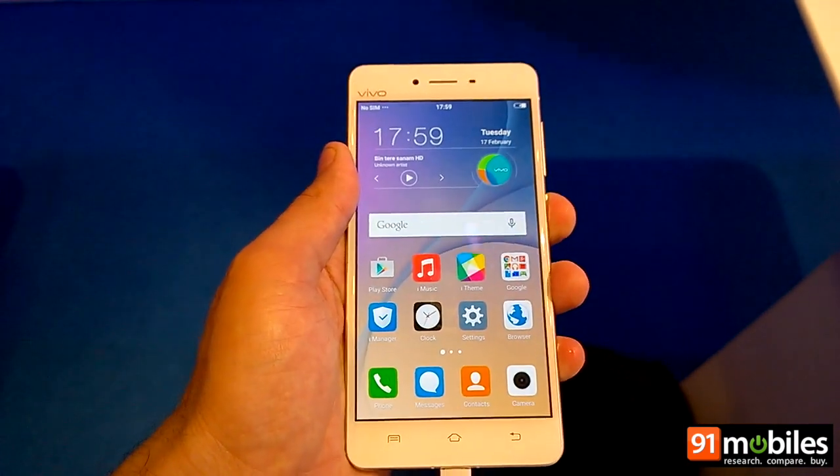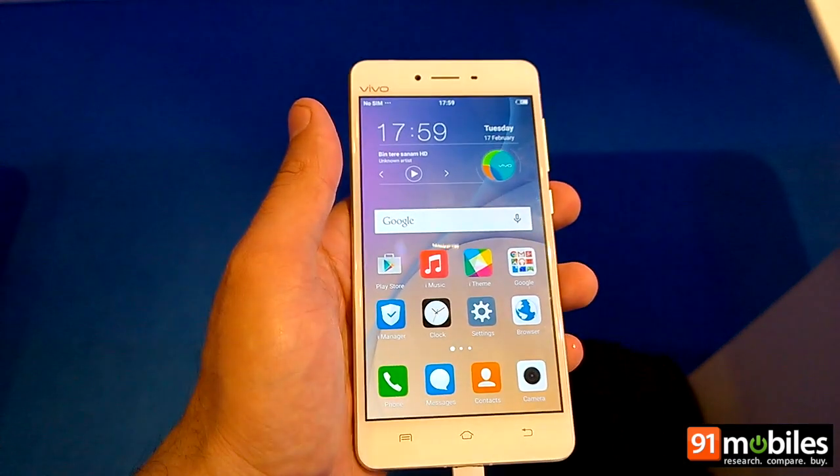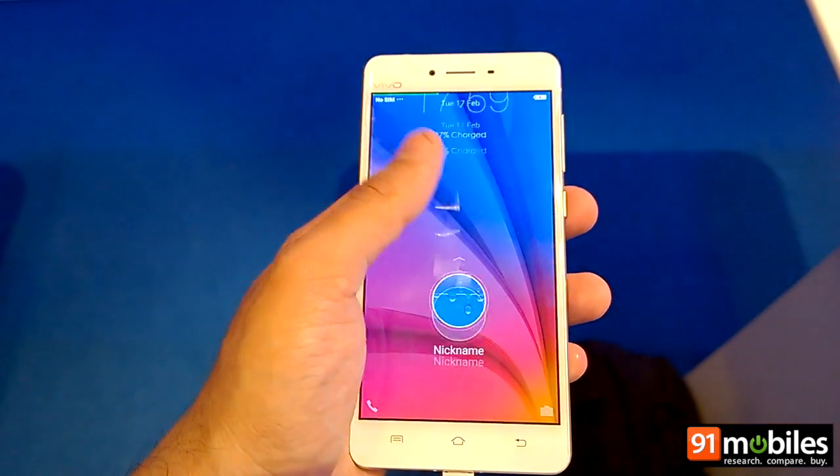We will bring you more details on the Vivo X5 Pro including its performance, camera quality, and more in our review. Till then, stay tuned — this is Nitanj signing off, thanks for watching.